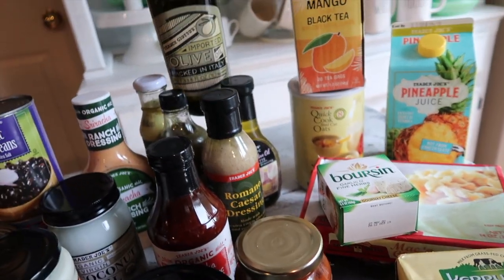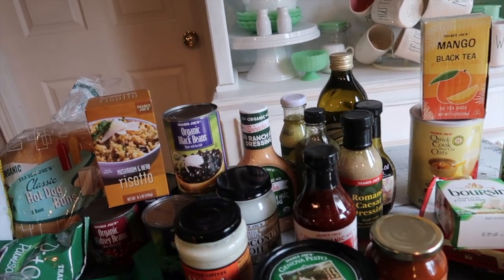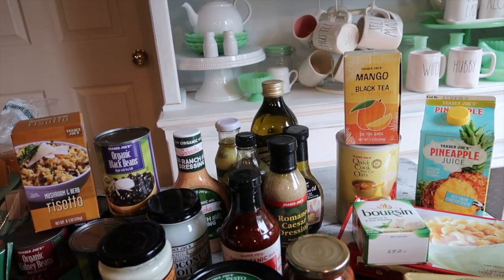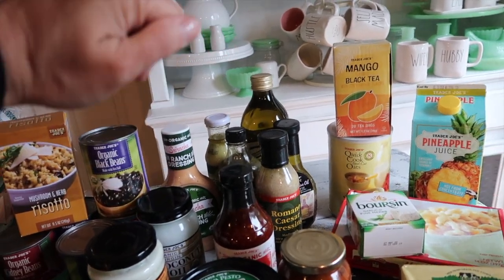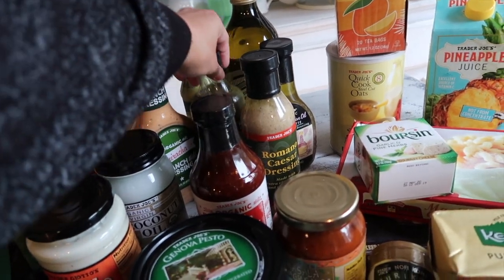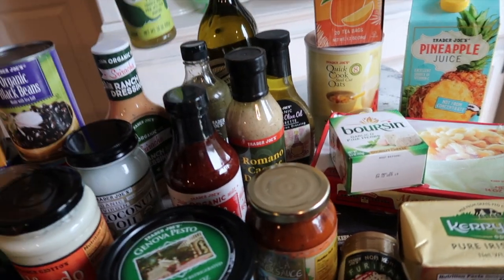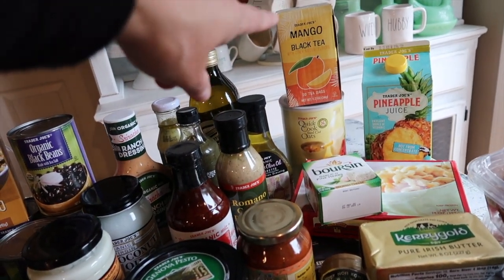I've been using the organic virgin coconut oil a lot for cooking, alternating with olive oil. When I don't need the high heat of vegetable oil I prefer coconut or olive oil. I also bought several salad dressings: sriracha ranch and green dragon hot sauce for hubby, romano caesar dressing for the girls, red wine and olive oil vinaigrette for me, and jalapeño sauce for hubby.